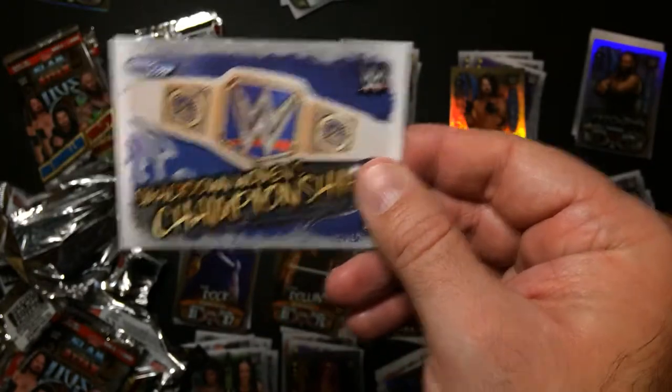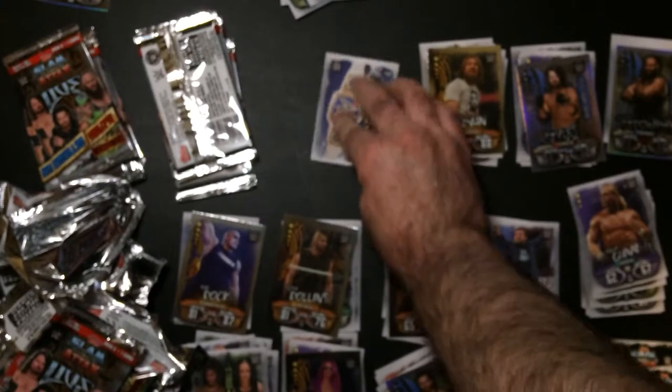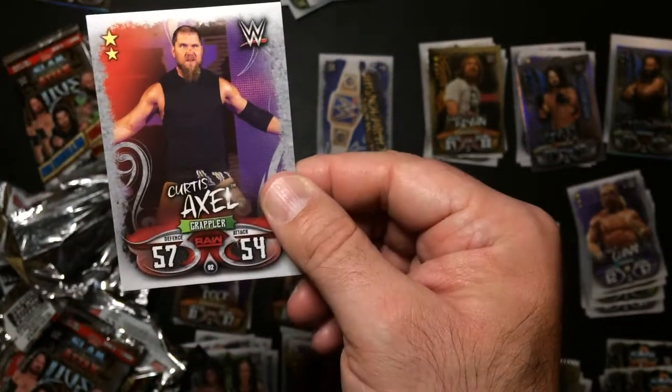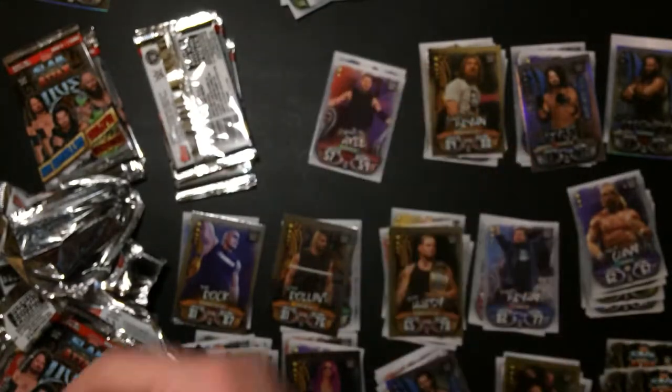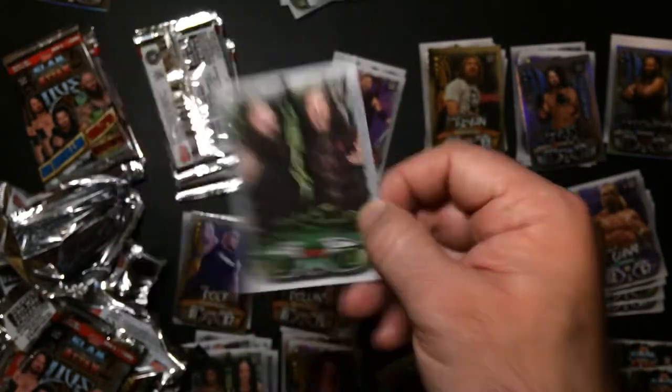SmackDown Women's Championship. Axel. Brave versus Woken - that's pretty lame.